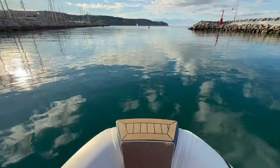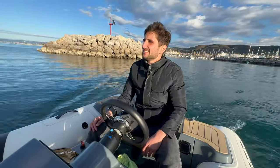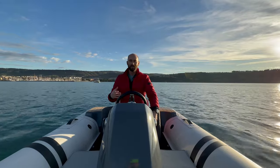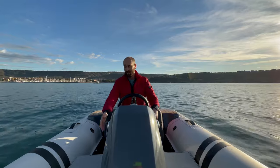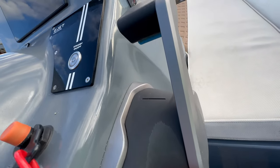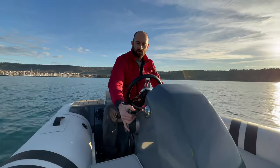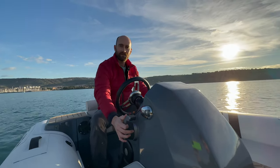We're out here on the e-jet 4X — it's my first time driving an electric jet tender. The throttle system on this e-jet is by NT Systems. They have a really nice ergonomic throttle with a locking mechanism: push it up forward and you can hear it kick into drive.